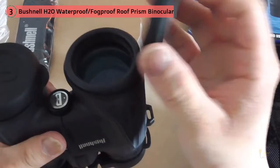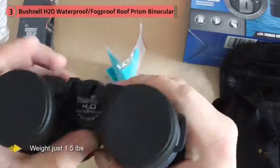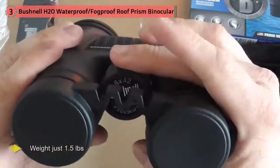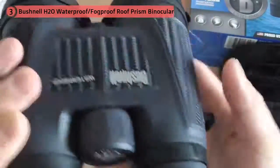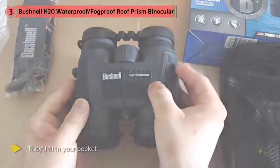Looking for a second option? Readers of Uganda 365, an African safari resource, overwhelmingly favor Iceki Binoculars 10x42. They're waterproof and also come in at under $100. These come with a bag, lens and eyepiece covers, strap, and cleaning cloth.